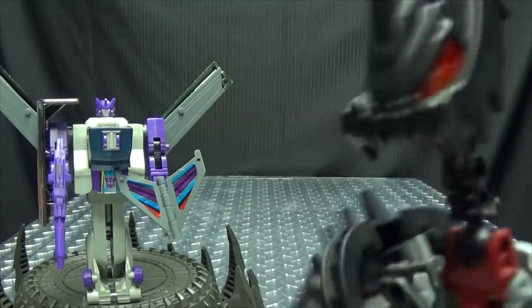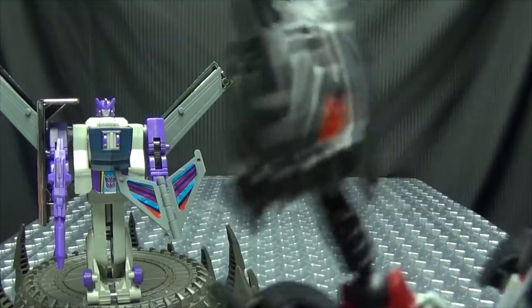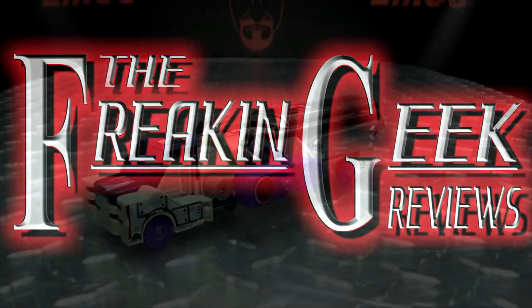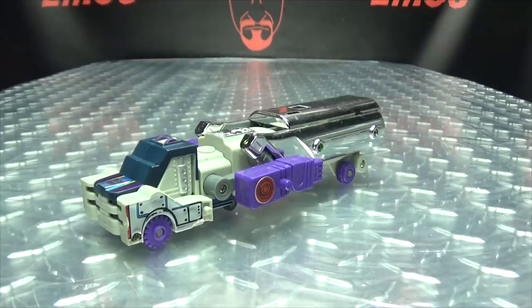Just between you and me, he has a gas problem. Oof. Hey, what's up my peoples, Emgo here, the freaking geek himself, and today we will be reviewing the G1 Octane.